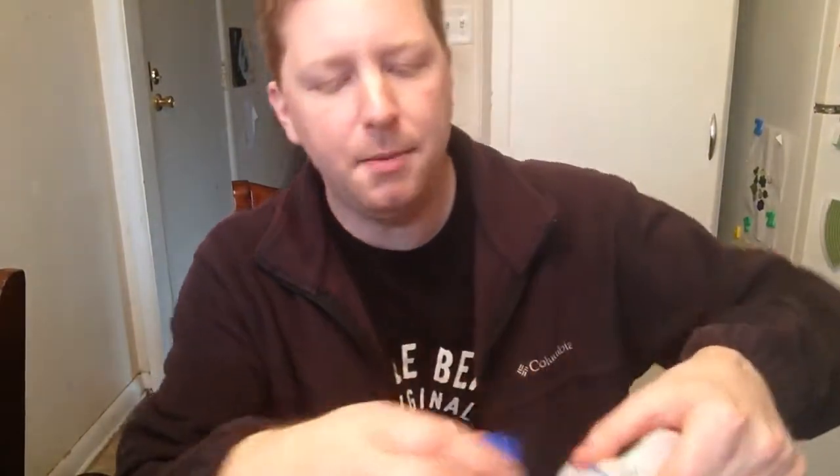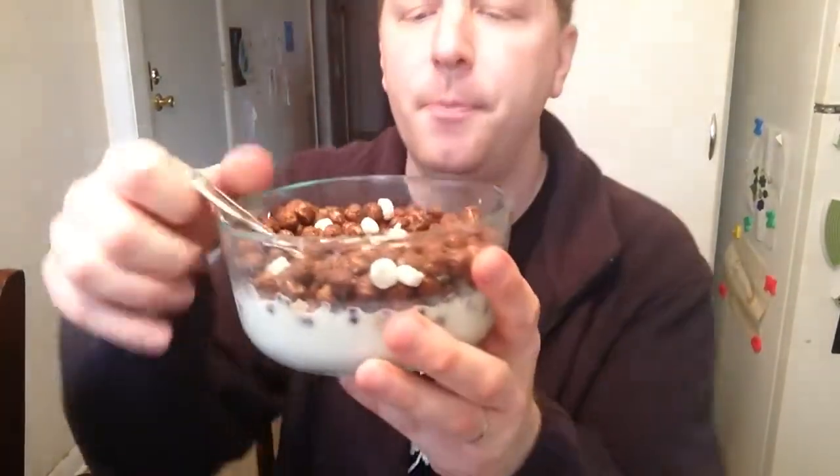We've got to give it a test with some milk to find out if this is any good. So here we go — we got our bowl and we're putting some milk with that. As we know, cereals all change their flavor when milk is added. The milk is starting to turn a little chocolatey.